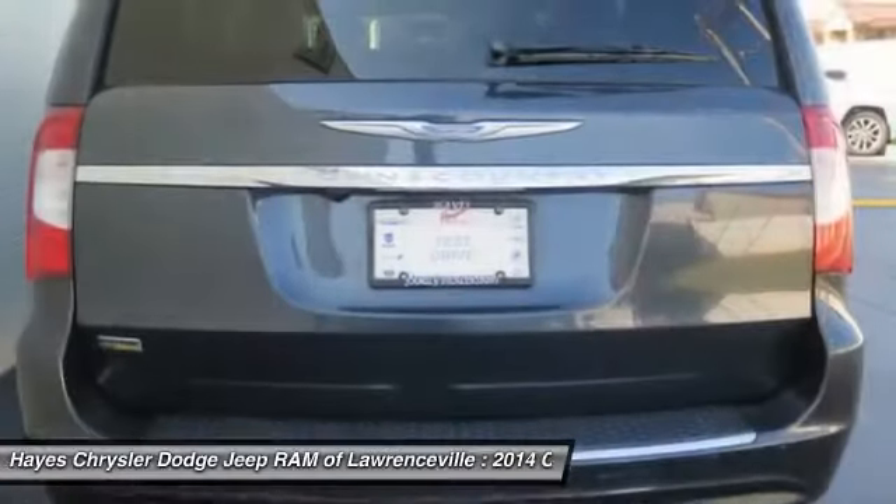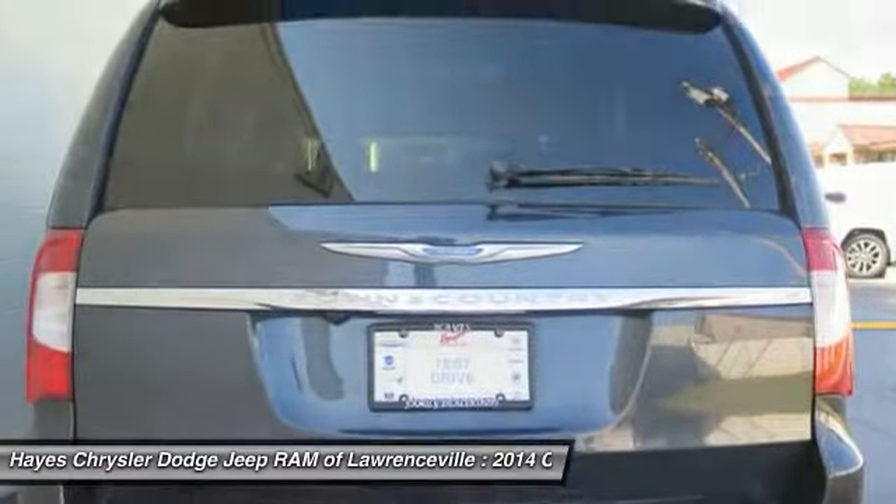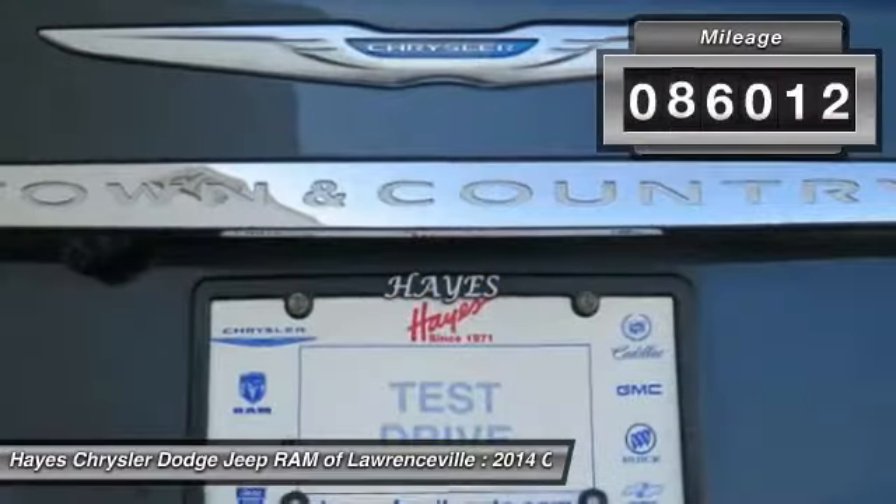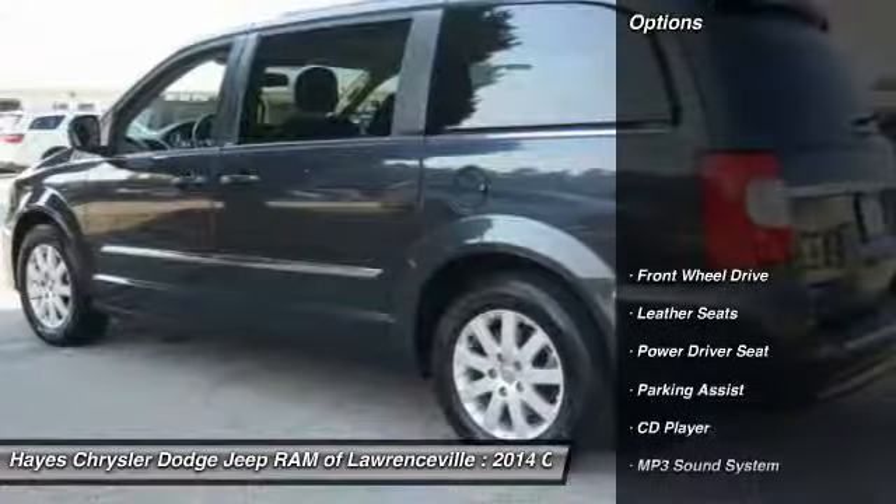Seat 7 comfortably and choose from stow-and-go seating or the innovative swivel-and-go seating. This vehicle has less than 90,000 miles. Here are some of this vehicle's great options.